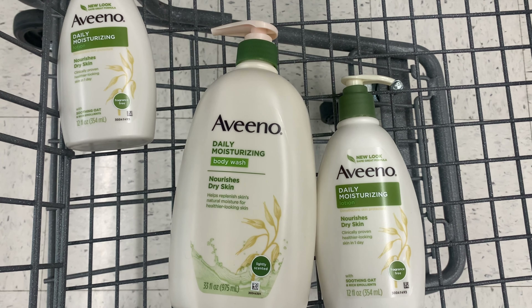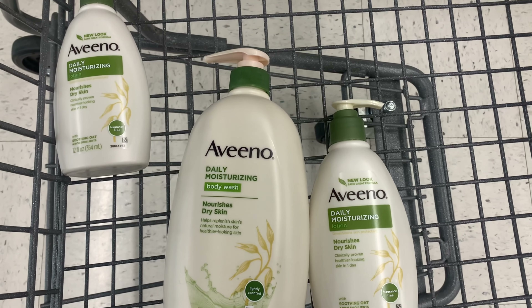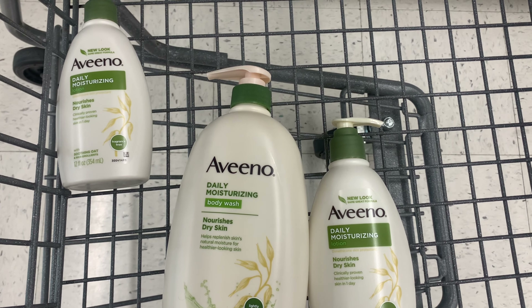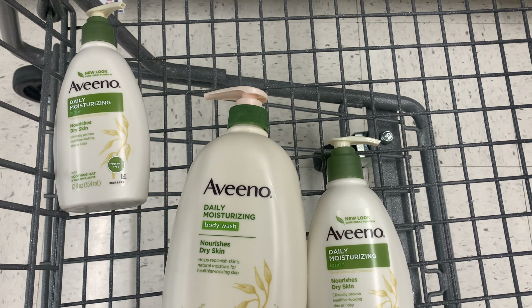We're going to use one paper coupon and two digital coupons for Aveeno. I have a paper coupon right here, and that's going to bring my total down to $25.57. Then we're going to get back a $10 Catalina register reward.